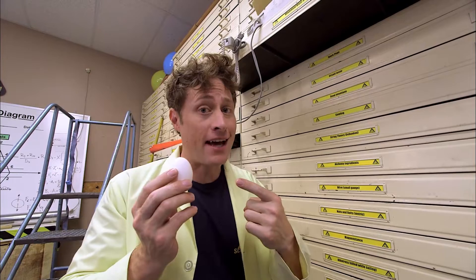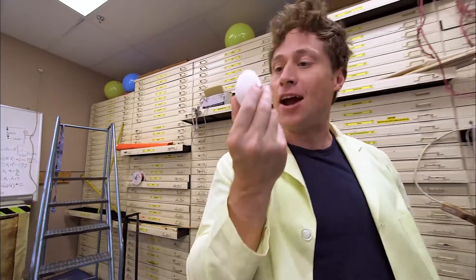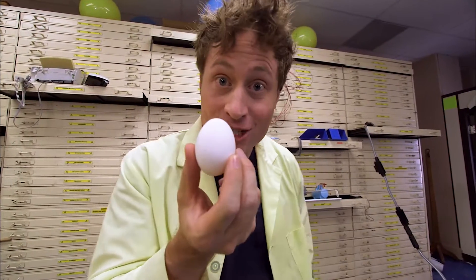An egg. Now you might think of eggs as kind of flimsy, and they do break pretty easily. But eggs are actually stronger than you think. It's because they're egg-shaped. The top of the egg is like a little bit of an arch, and the bottom of the egg is also like an arch. Arches distribute the weight just like they do in a bridge.